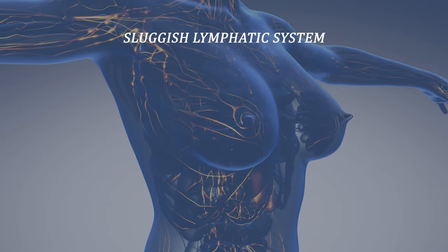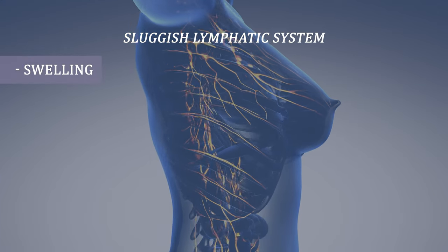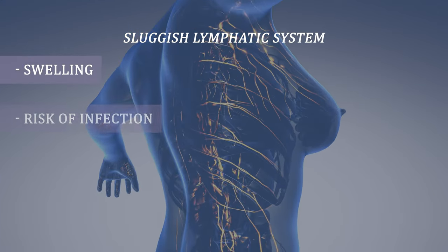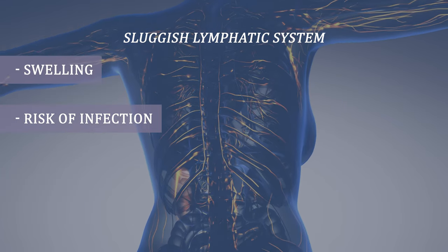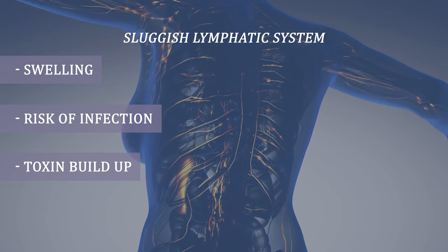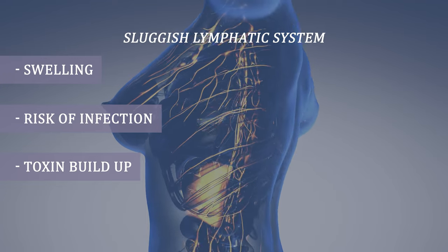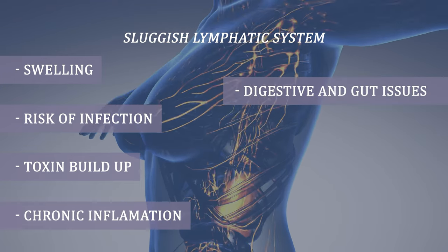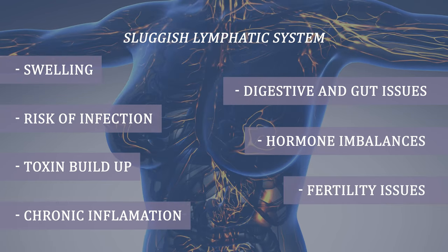When our lymphatic system is sluggish, it can lead to several health issues such as swelling caused by excess fluids especially in the arms and legs, increased risk of infections due to a sluggish immune system, toxin buildup which can cause brain fog, acne, fatigue, hormone imbalances, fertility issues, chronic inflammation, digestive and gut issues, and even PCOS.